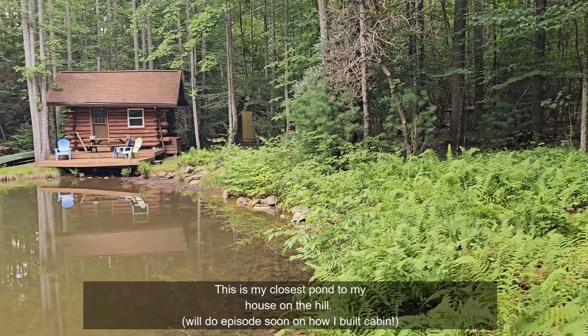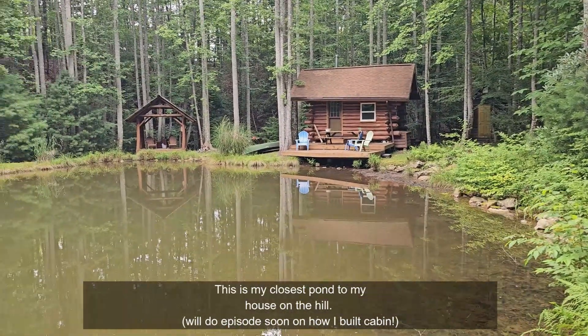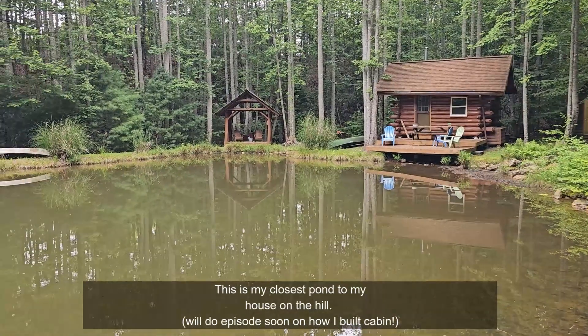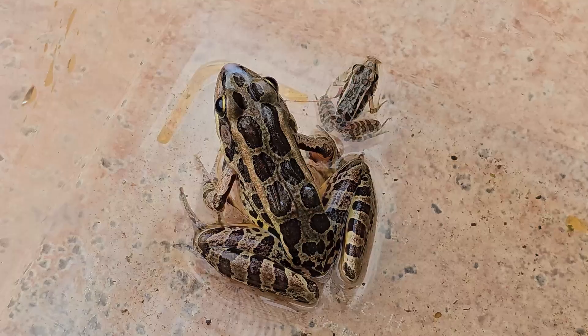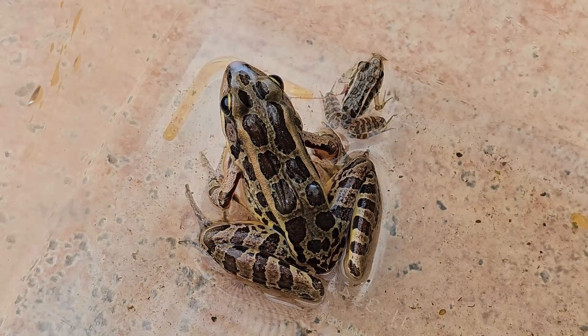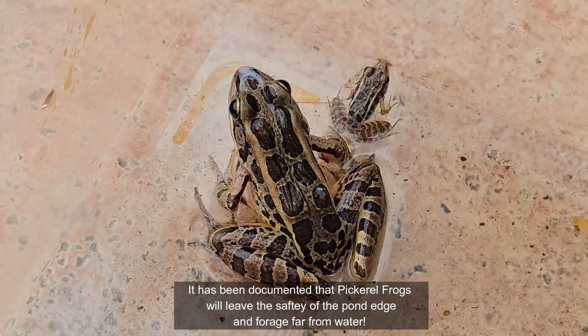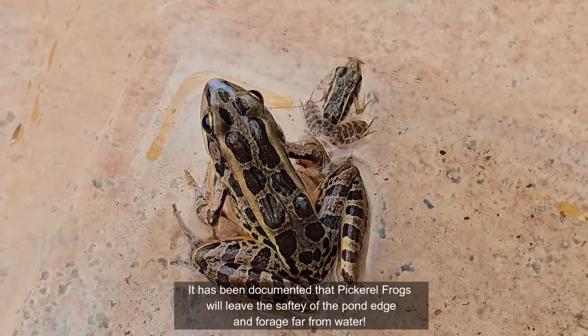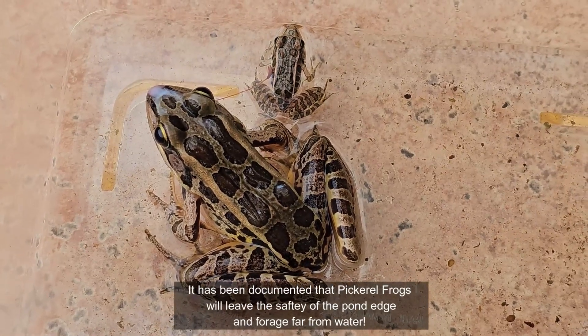They were 300 to 600 yards away from a stream and another pond. I was really amazed to find how far they foraged from a water source. When I was doing my research, I finally found a reference to this in a North Carolina wildlife report on pickerel frogs, which discussed how far they would also move from water sources.